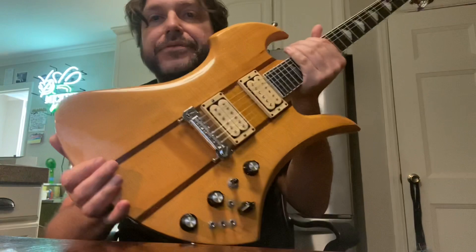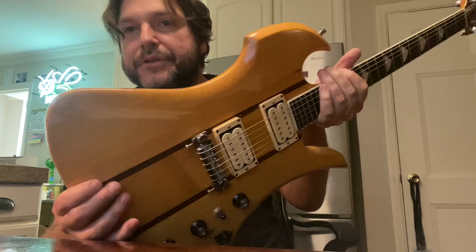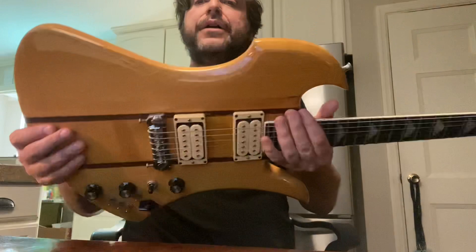Some of you said don't sell this, but I've got two of these. I don't need two killer old BC Riches, right? This is a '76, real early Mockingbird Supreme — badass guitar. The one that I use on the Ann Wilson gig is a '78 Eagle, and that's a different shape. These are hard to get, and they're expensive. I'm asking $5,500 for this with a hard shell case.